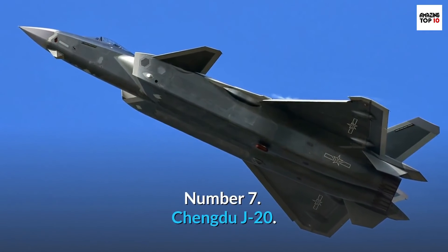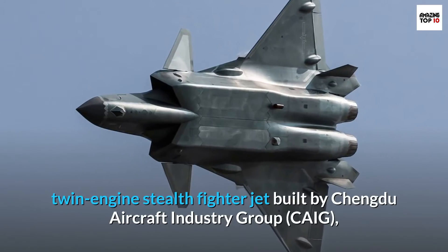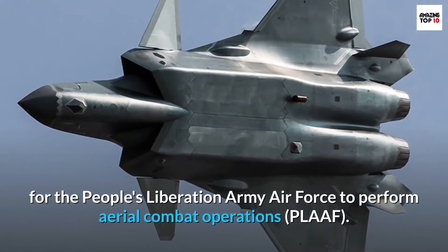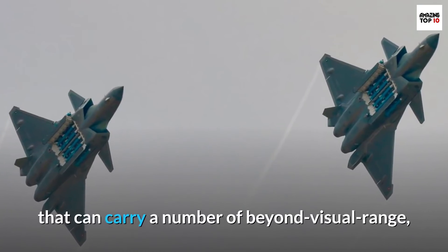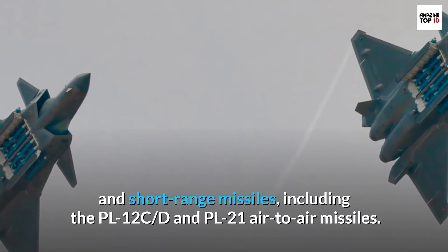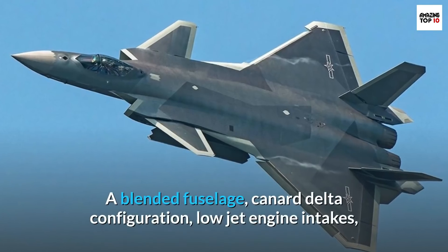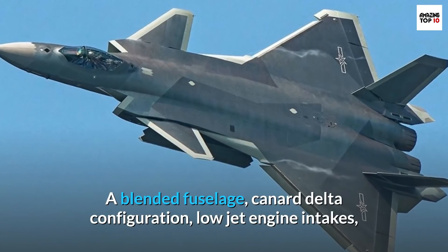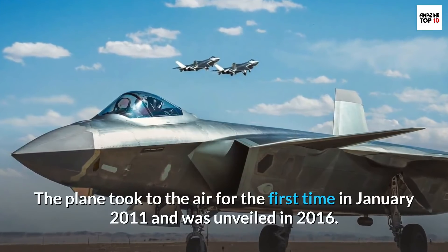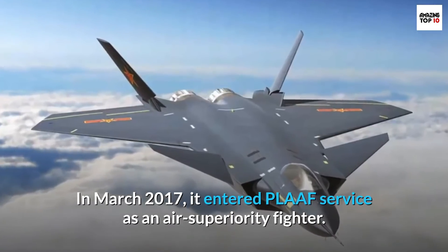Number 7: Chengdu J-20. The Chengdu J-20 is a fifth-generation, single-seat, twin-engine stealth fighter jet built by Chengdu Aircraft Industry Group (CAIG) for the People's Liberation Army Air Force to perform aerial combat operations. The plane has eight hardpoints and an internal arms bay that can carry a number of beyond-visual-range and short-range missiles, including the PL-12C/D and PL-21 air-to-air missiles. Air-to-surface missiles, laser-guided rockets, and anti-radiation missiles are also on board. A blended fuselage, canard delta configuration, low jet engine intakes, and an advanced fly-by-wire system distinguish the J-20. The plane took to the air for the first time in January 2011 and was unveiled in 2016. In March 2017, it entered service as an air superiority fighter.